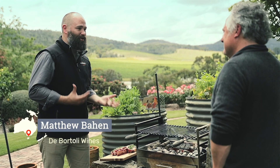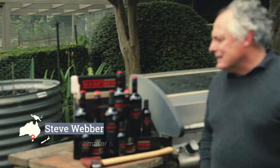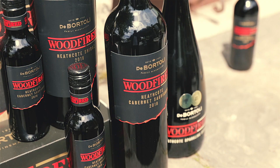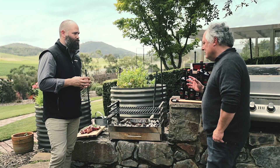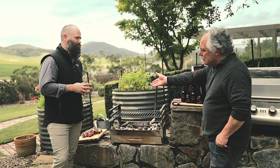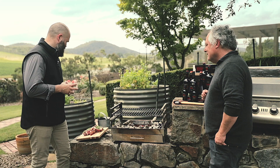Steve, we're here at your beautiful home with the barbie going. Tell us about Woodfired. So Woodfired started as we became interested in charcoal grilling meat. We just love the flavour that the charcoal and wood gives steak. These two ribeyes here are pretty exciting — we're going to cook for you today.